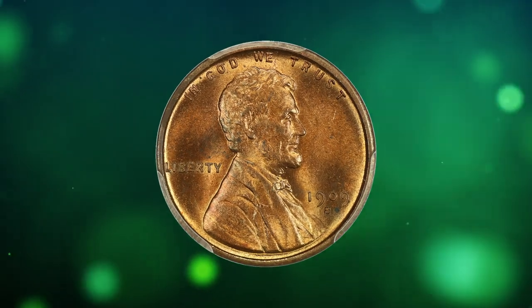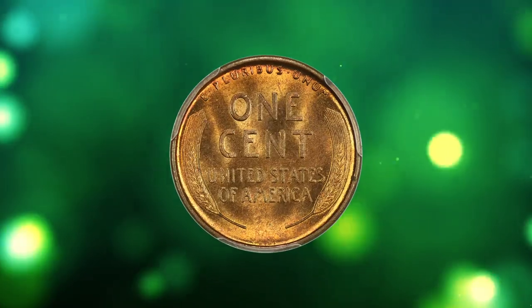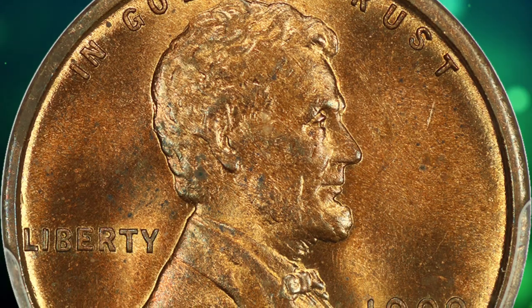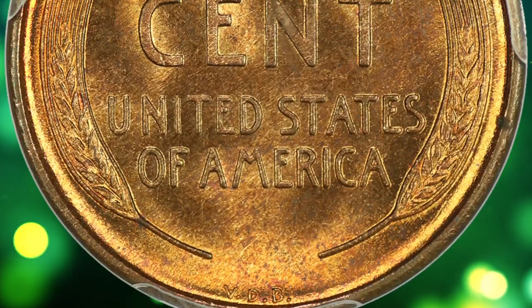Number 7: here is a 1909 SVDB Lincoln Cent in MS64 Red condition. A fantastic key date with alluring luster and great surface quality. The 1909 SVDB cent is highly sought after and a rare coin in the field of numismatics.